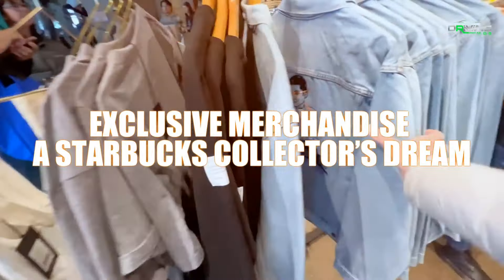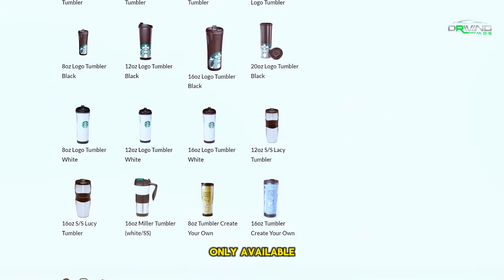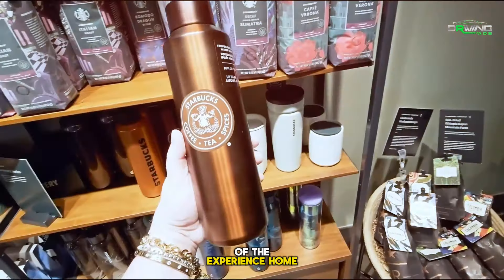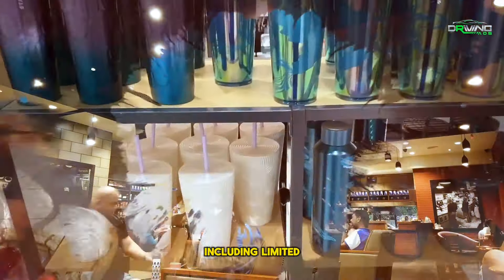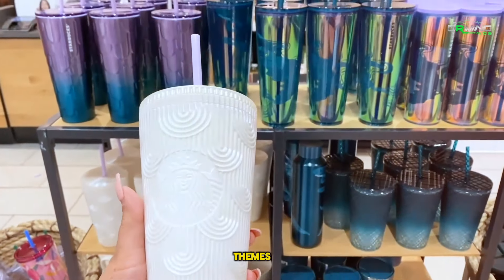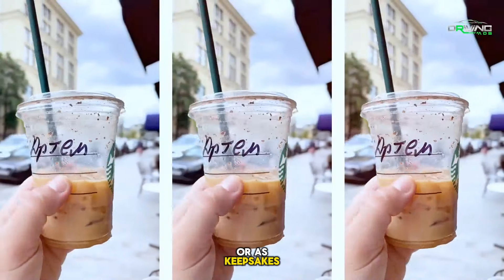Exclusive Merchandise — A Starbucks Collector's Dream. Exclusive products that are only available at the roastery are available for individuals who would love to bring a little piece of the experience home. There is something for every Starbucks enthusiast here, including limited-edition Starbucks Reserve goods and cups with Chicago themes. These distinctive artifacts are excellent presents for other coffee enthusiasts or as keepsakes.